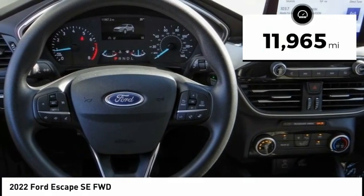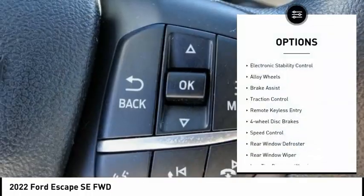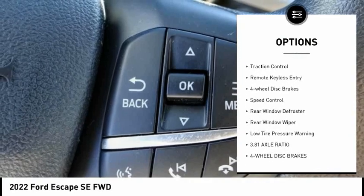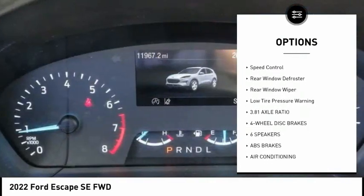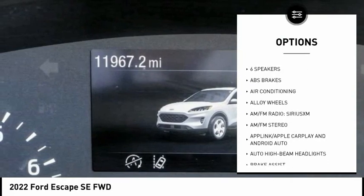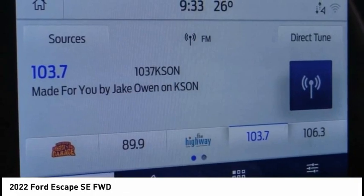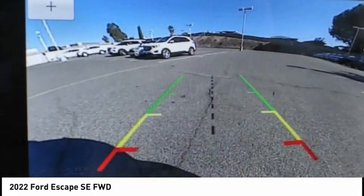This vehicle has less than 15,000 miles. Here are some of this vehicle's great options: electronic stability control, alloy wheels, brake assist, traction control, remote keyless entry, four-wheel disc brakes, speed control, rear window defroster, rear window wiper, and low tire pressure warning. Come take a test drive today.